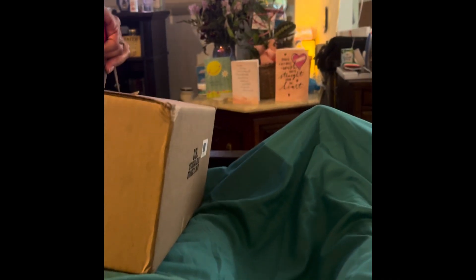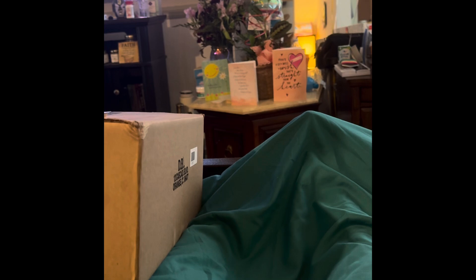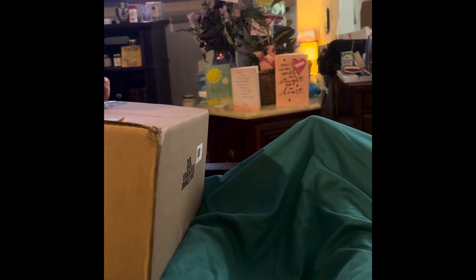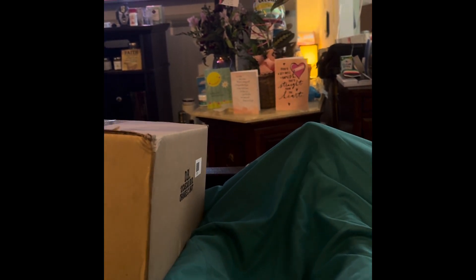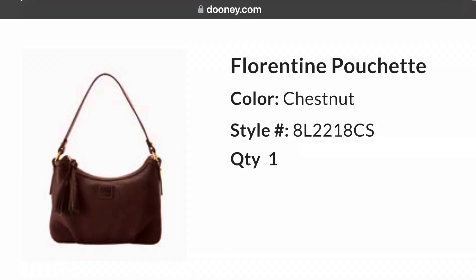Here's my mom doing an unboxing for me, because I only have one hand. So you're going to look at my mom's beautiful hands. She unboxes for me. During this sale I also got the nylon weekender in the color navy.